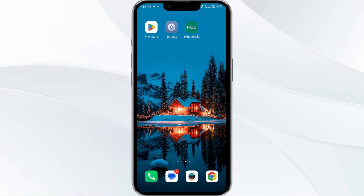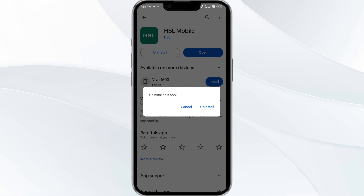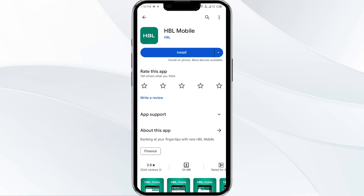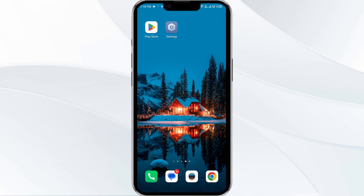The fifth solution is to uninstall and reinstall the HBL mobile app. If the problem persists, uninstall the app by going to the Play Store, searching for the app, and selecting uninstall. Once uninstalled, reinstall the app by clicking the install button. If none of the above methods work, the issue may be that the HBL mobile app server is down — in such cases you may need to wait some time and try again later.